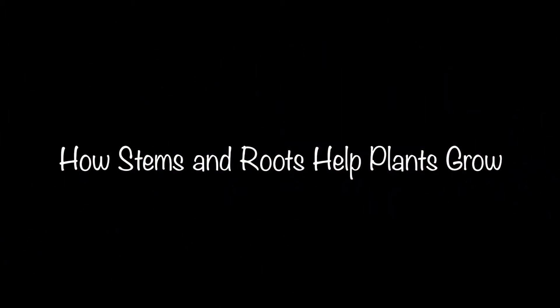Hey everyone, welcome to Science Friday with Ms. LaPierre. Today we are going to be continuing talking about plants, and specifically we are going to talk about how stems and roots help plants grow.